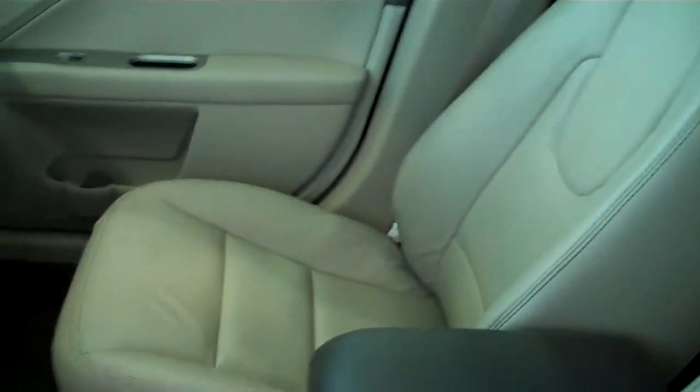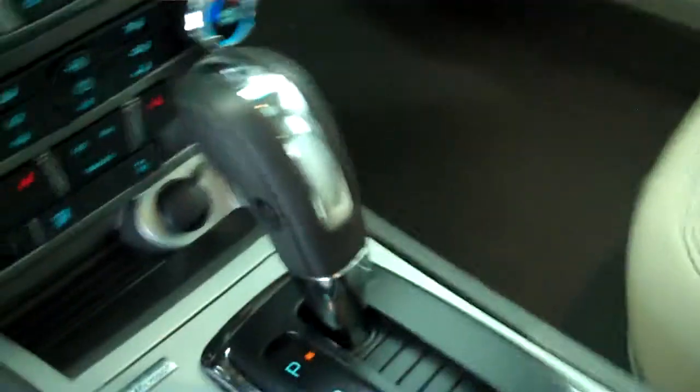This vehicle has the tan leather trim package, also has a console, bucket seats, and shifters on the console.